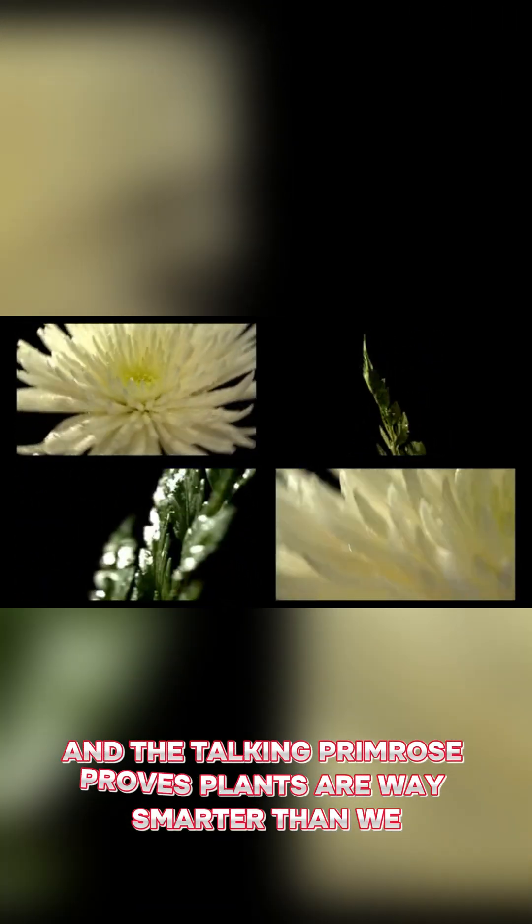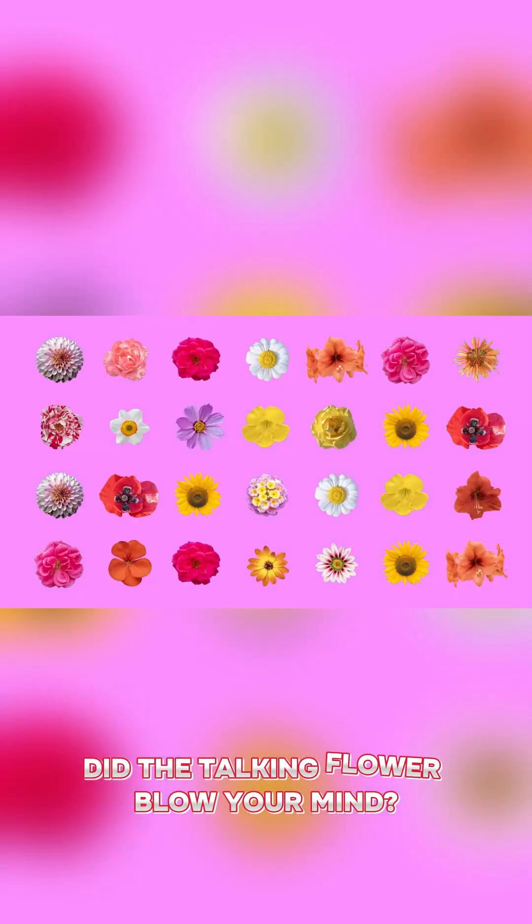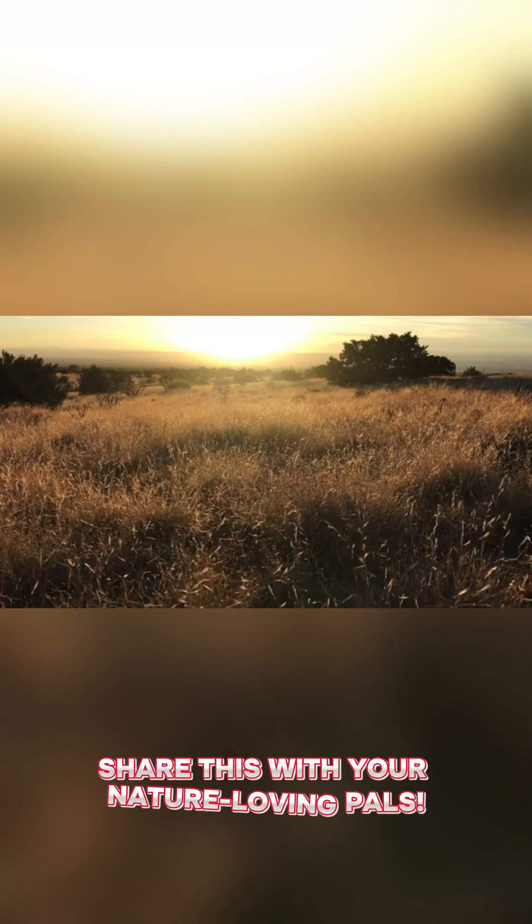Nature's full of surprises, and the talking primrose proves plants are way smarter than we think. Did the talking flower blow your mind? Comment below, give us a like, and share this with your nature-loving pals.